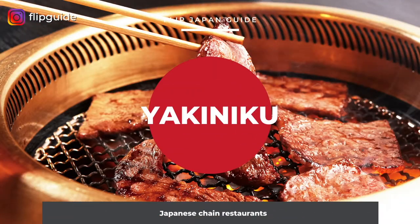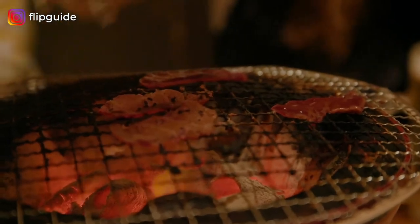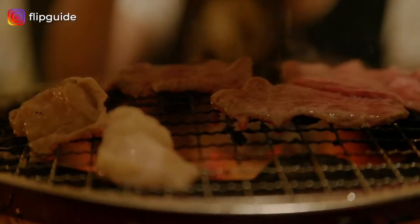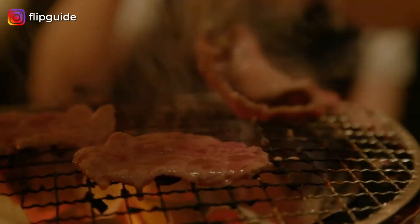Then let's talk about Yakiniku. Yakiniku is barbecue grilled meat, sometimes seafood, and vegetables. It is incredibly fun to enjoy this meal with friends or family. Even though chain restaurants usually have affordable prices, the quality is surprisingly good. Because of the strong focus on meat, if you don't like meat or don't eat meat, you might want to avoid yakiniku.